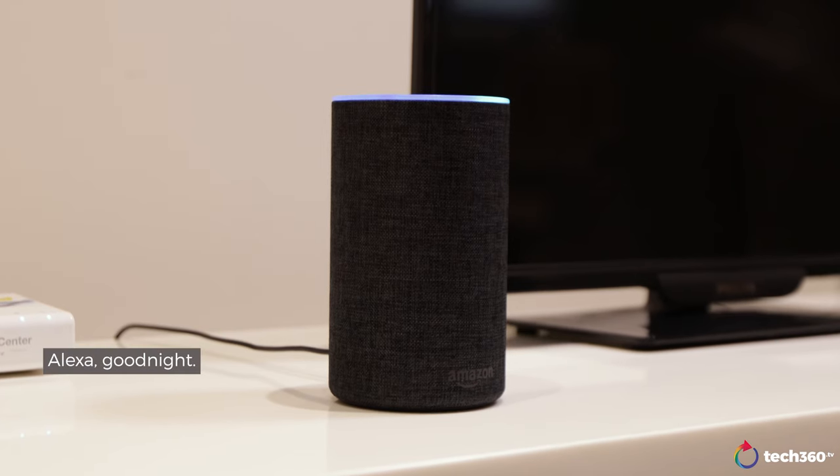Now I'm going to take a nap. Alexa, good night.